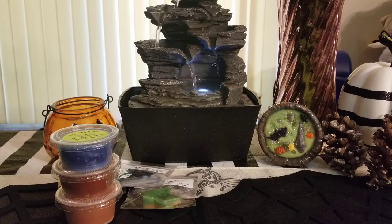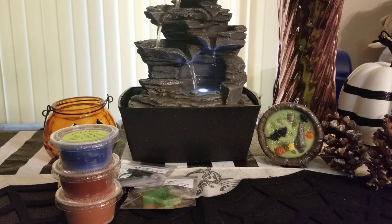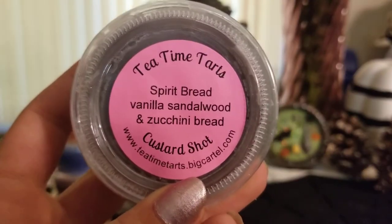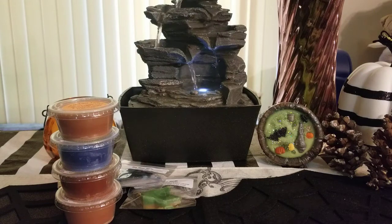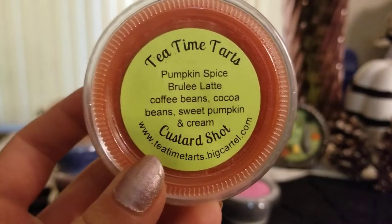This order has been sitting for a while so I think the scents have had time to settle into their true scent. I'm not sure if there's a cure time — I forgot to ask. I got sugar waffle cone — it's kind of a light one, but smelling the bottom where the oil is it's a little stronger. It's a light version of vanilla sugar waffle cone in my opinion. Then spirit bread — vanilla, sandalwood, and zucchini bread — this is amazing too. I love her vanilla sandalwood mixed with that strong zucchini bread.